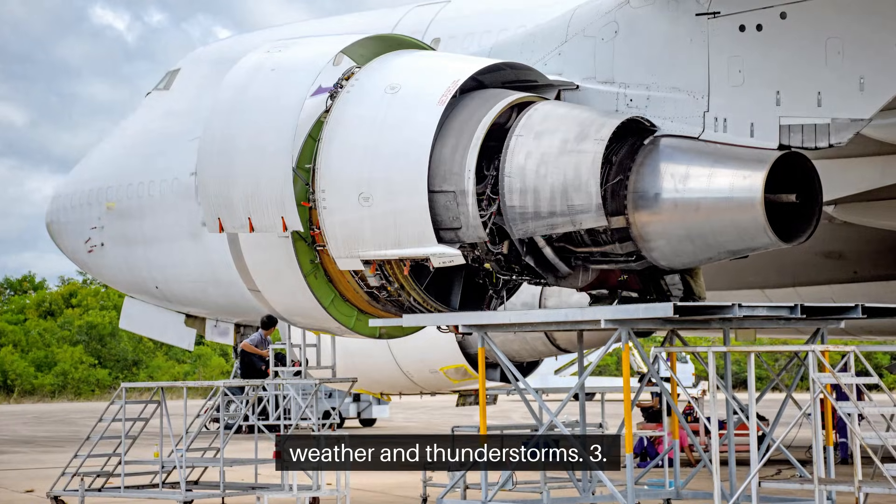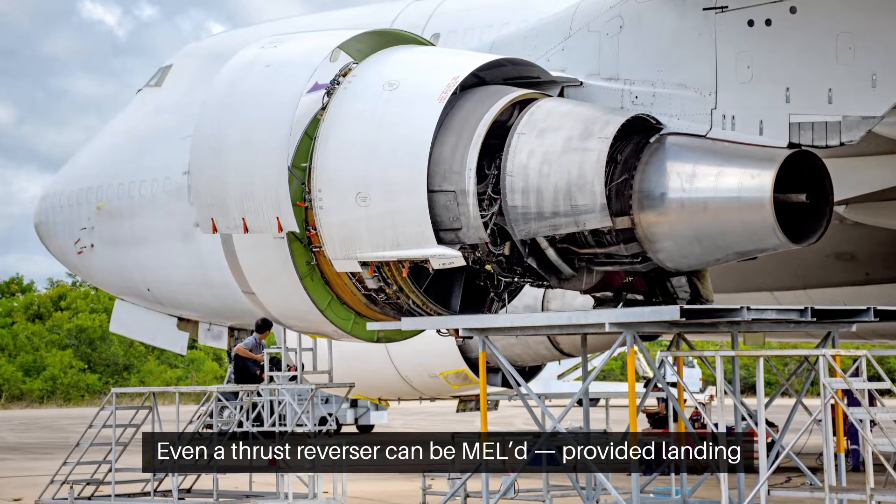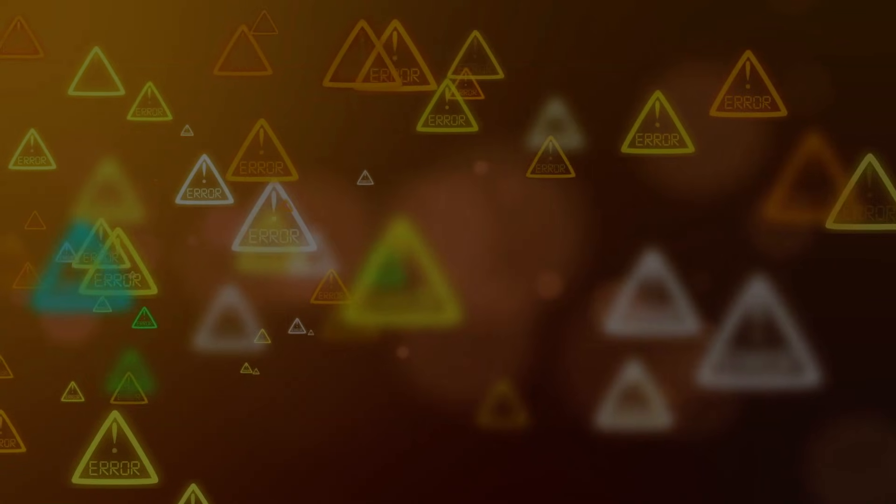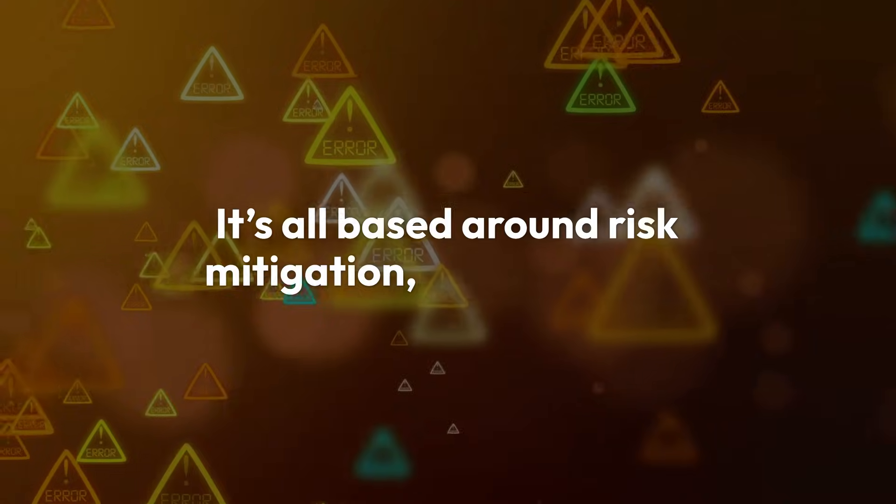A weather radar may be MEL'd, but only if flights avoid known weather and thunderstorms. Even a thrust reverser can be MEL'd, provided landing performance is recalculated. It's all based around risk mitigation, not shortcuts.